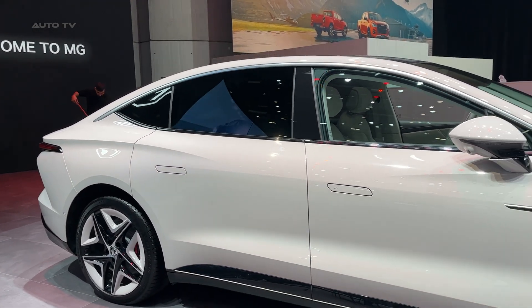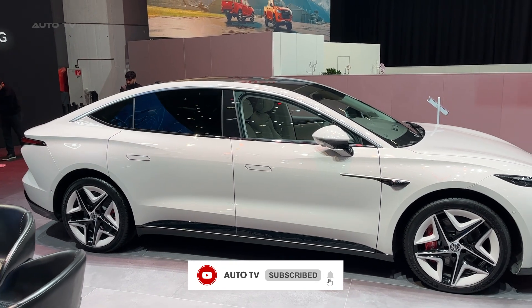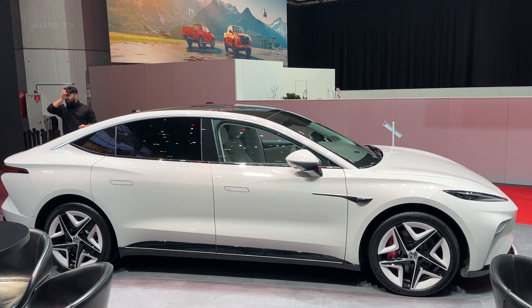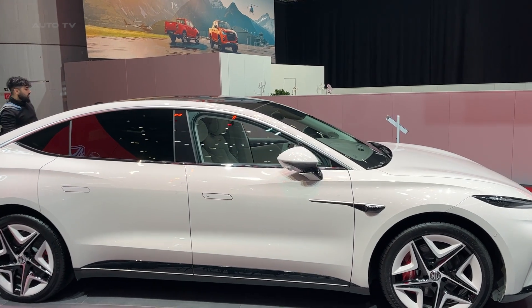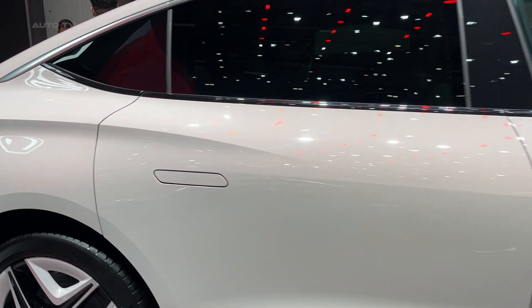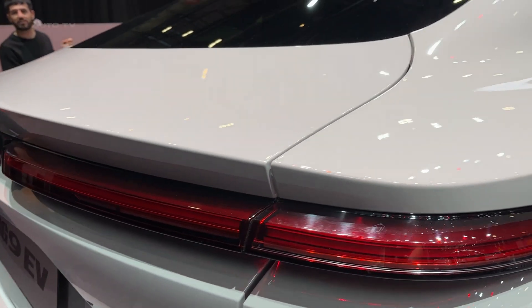Before you click away thinking this is just another budget electric car with compromises everywhere, let me hit you with some numbers that will make you sit up and pay attention: 544 horsepower, 702 kilometers of range, 0 to 100 in just 3.7 seconds — all for around $26,000. Yes, you heard that right.